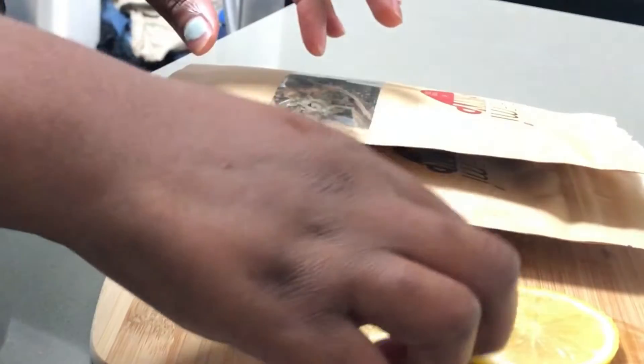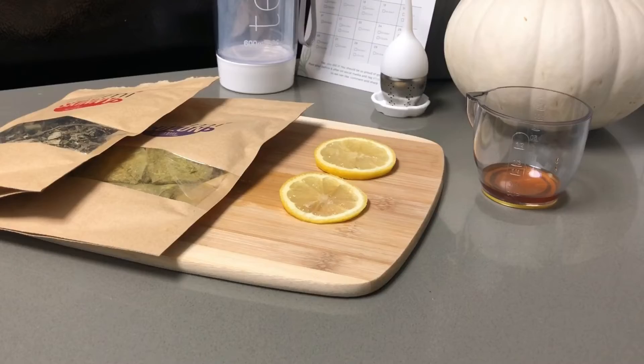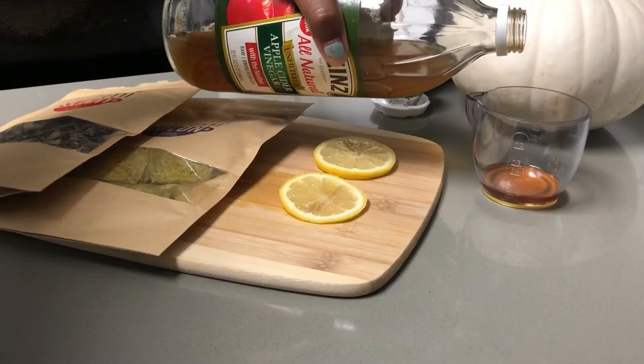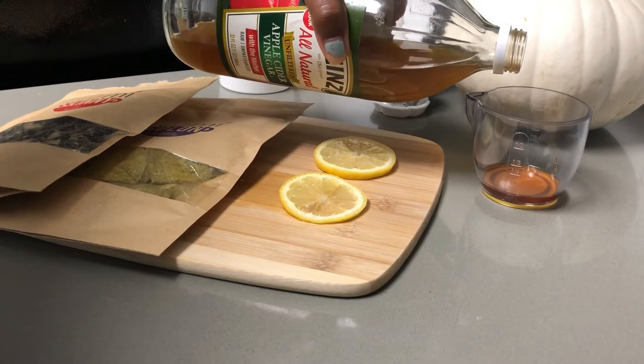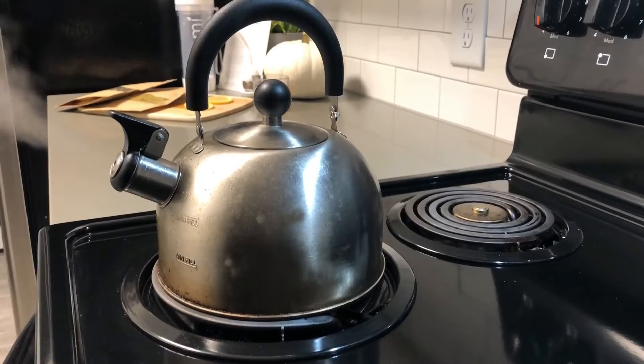Basically, it takes the good stuff that you do need and gets rid of the bad stuff that you don't need. The bad stuff is the processed foods that we eat that contain toxins — these toxins back up our digestive system, so a natural detox can really help with this.